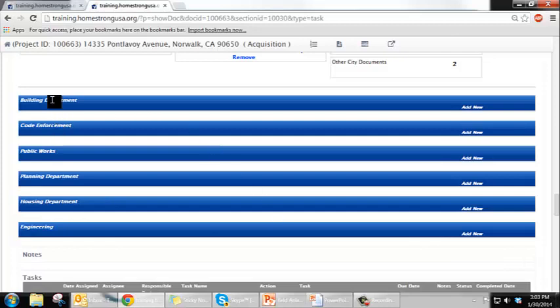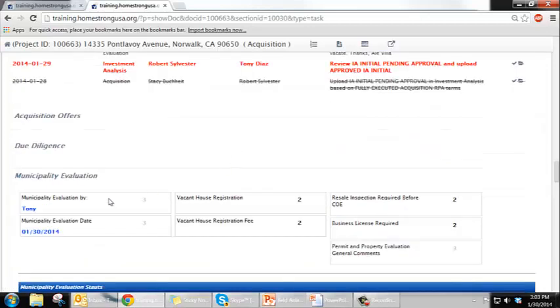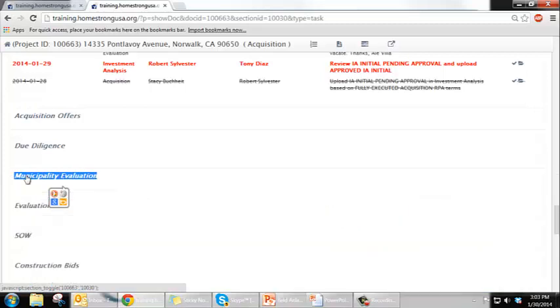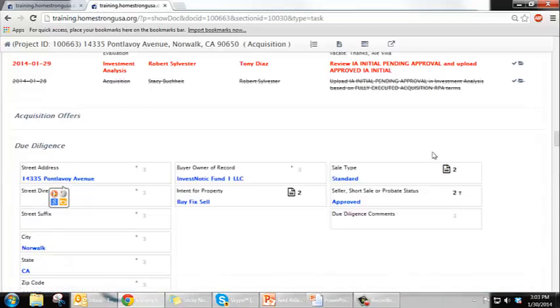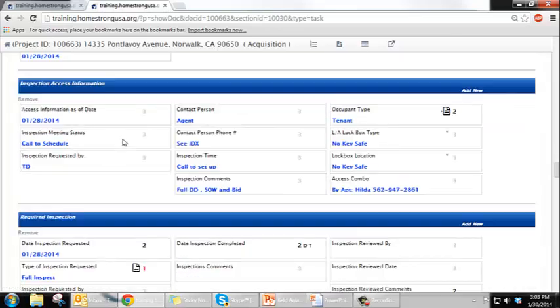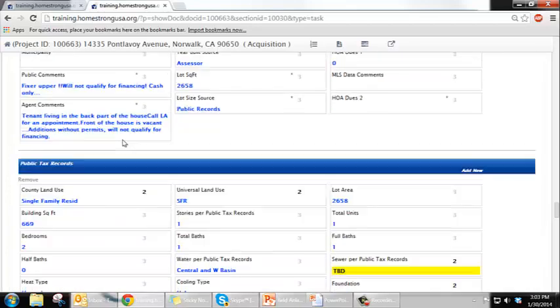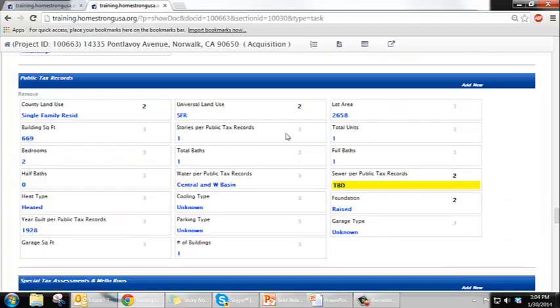Code enforcement and building are generally the more important. You would open a section here and start filling out the information. This is the municipality evaluation side. Also, the due diligence, which is the physical inspection of the property — you would come in here and start filling out information based on your physical inspection.